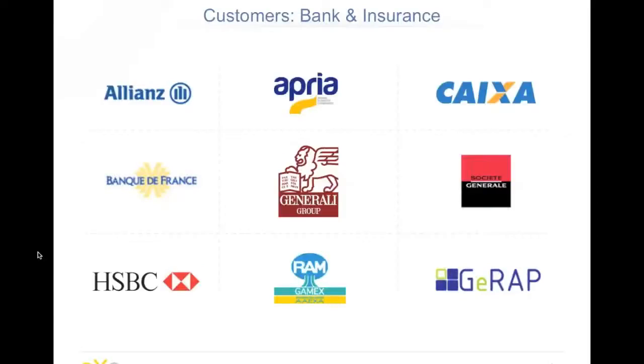A discussion about partners and customers. We have customers in the banking and insurance sector — IPRIA, HSBC, to name some. Just to take one example, CaixaBank — the second-largest bank in Brazil — has more than 10 projects already in production: middleware projects, portals, extranet, websites, and intranet. They have 15 million authenticated users in the database and 15,000 contributors using the platform every day.